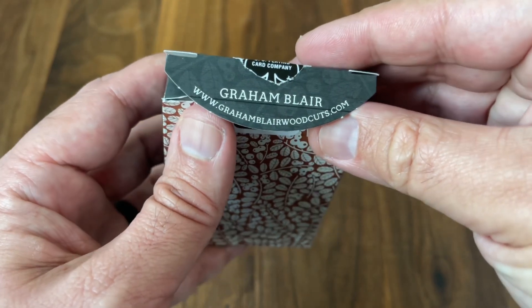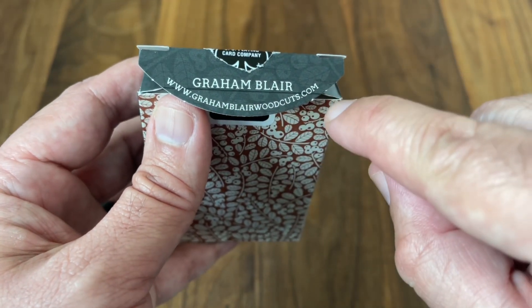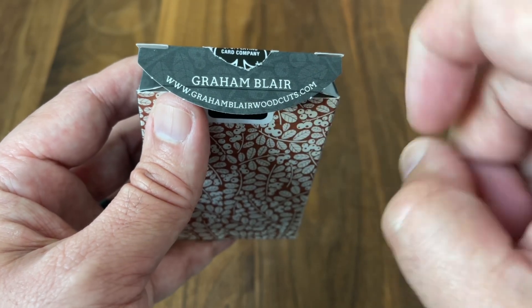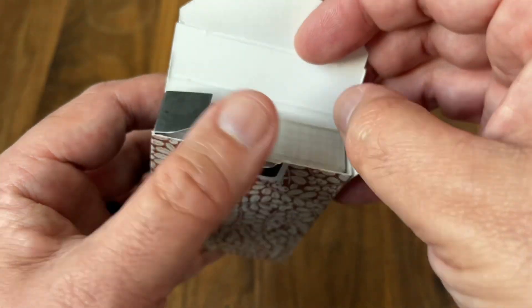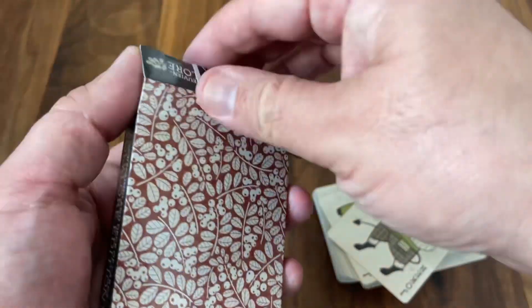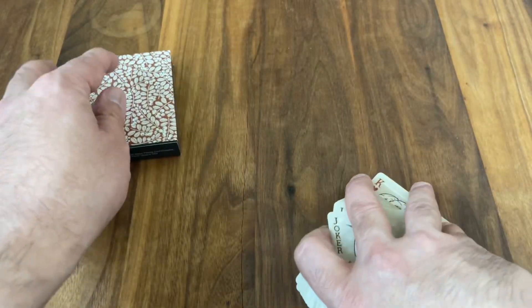Opening up the inner flap, it mentions Graham Blair and his website, where you can see more of his woodcut work or pick up a deck of the cards. Nothing is printed on the interior of the tuck. It's a simple tuck box, but the cards are always where it's at, so let's get to them.